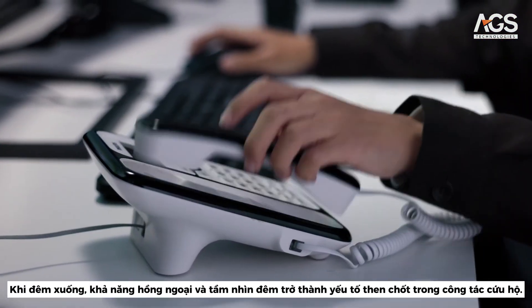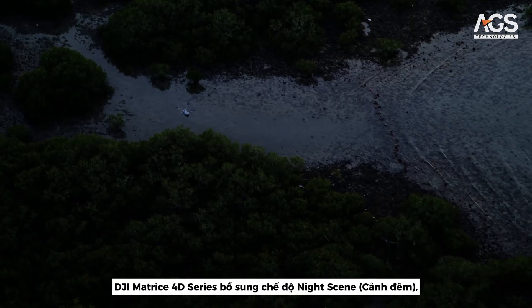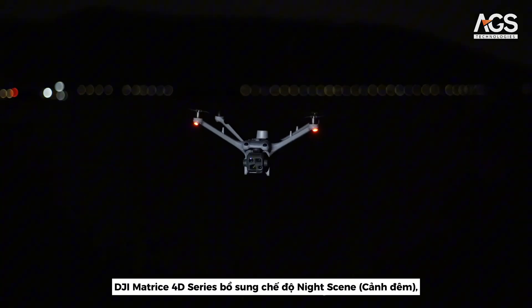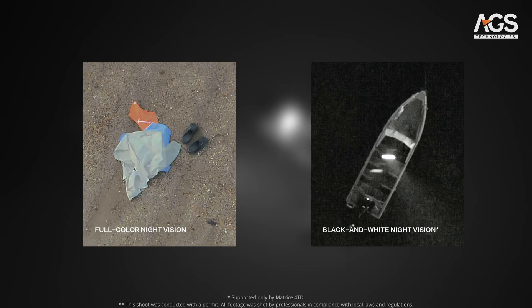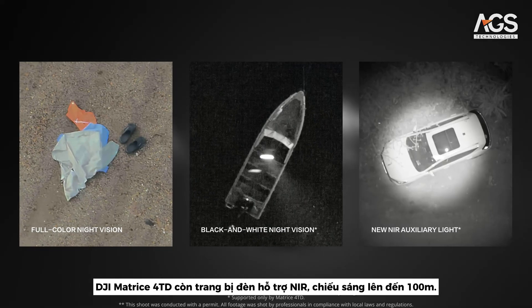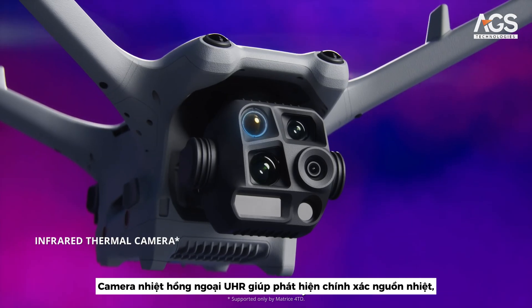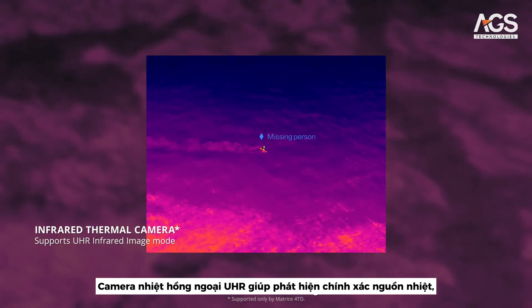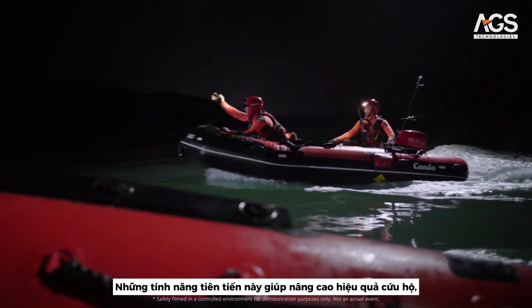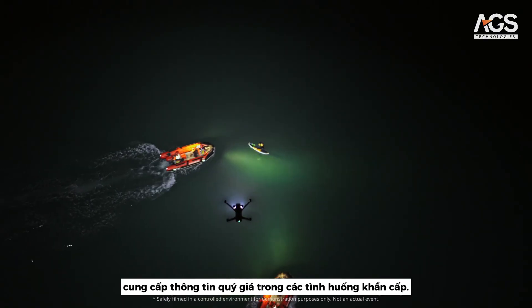As night falls, powerful infrared and night vision capabilities become crucial for rescues. The Matrice 40 series has added the night scene mode, enabling night vision in both full color and black and white. The Matrice 4 TD also has an NIR auxiliary light covering distances up to 100 meters. Its infrared thermal camera accurately detects heat sources with UHR infrared imaging, enhancing rescue operations and facilitating valuable insights in the event of an emergency.